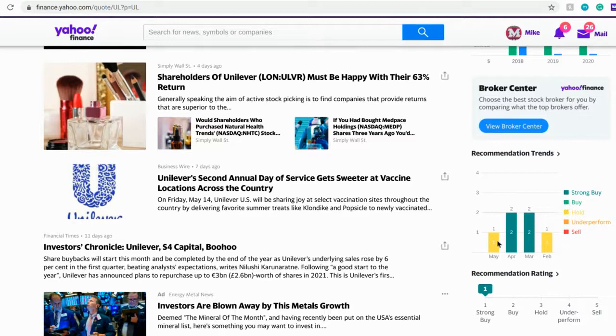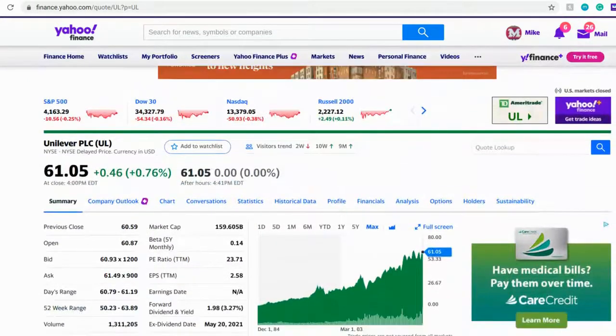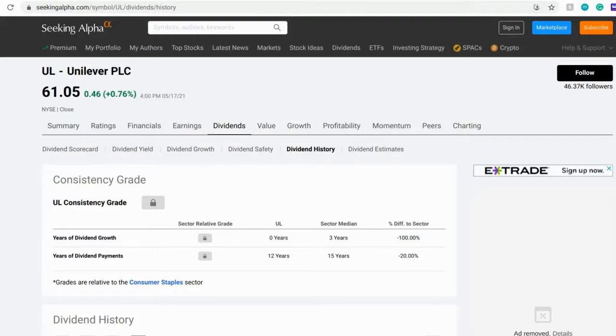We also have a couple of analyst ratings down here. It shows it's a buy or strong buy. One person in May said it was a hold, two people in April said buy or strong buy, March was buy or strong buy, and February was a hold — they base that on how the stock is performing at that time. Overall the rating is a strong buy, which is really good to see and Yahoo Finance backs up that claim.